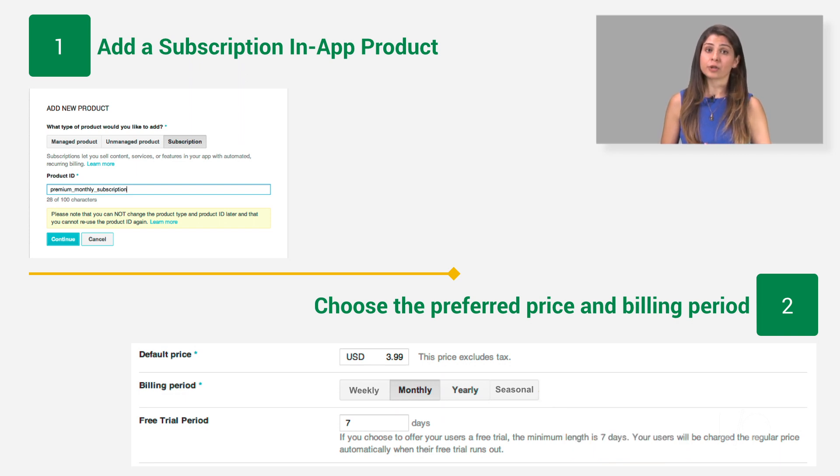Free trials are a great way to encourage users to try out the service before committing to recurring payments. Consult with your favorite marketing professional — they'll probably tell you that free trials is the way to go. When you add a subscription product, one of the options you can set is how long that trial period should last. If you do choose to offer a trial period, the user who signs up won't be charged until after the trial period has ended.